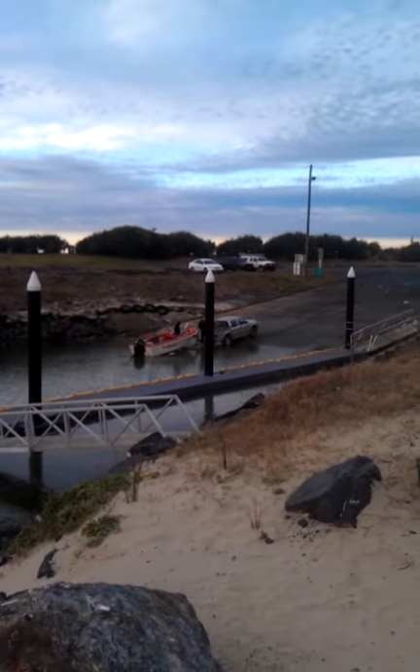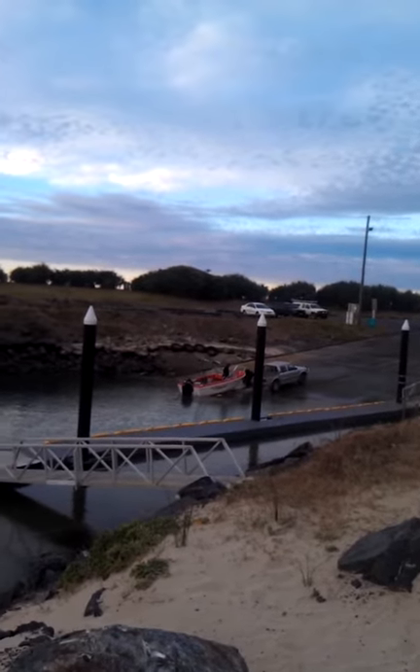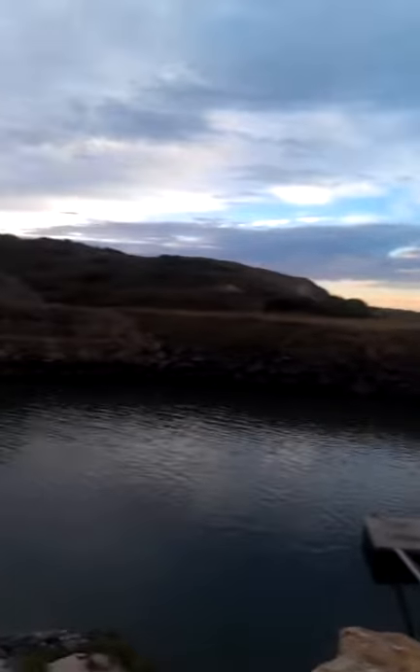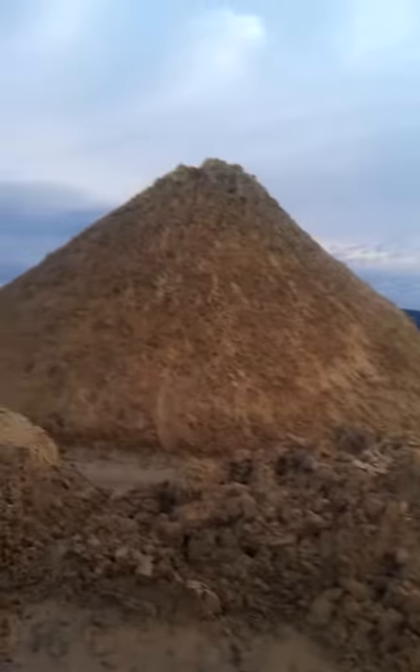Down here at the Coffs Harbour Marina, and our boat's just launching down there. You can see they've been doing a fair bit of dredging around here. You can see the tractor marks here.